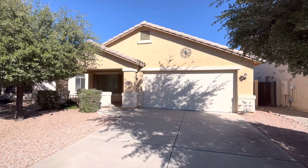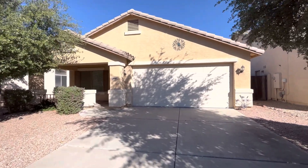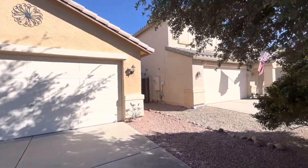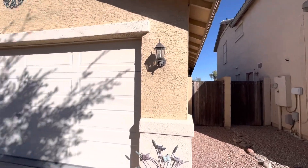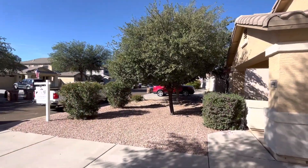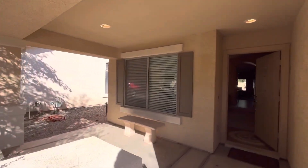Hey everybody, Dustin Bradley here with Brother Brothers. Today we're in Santan Valley, Arizona, and we're going to take a look at this four-bedroom, two-bath home. It's 1,763 square feet, built in 2006. It has a two-car garage, and the best part is it has a pool. The lot is 5,616 square feet with a nice covered patio out front.